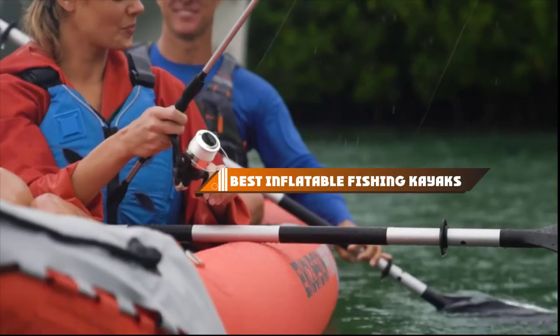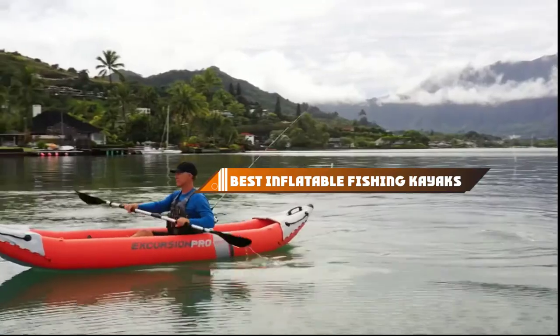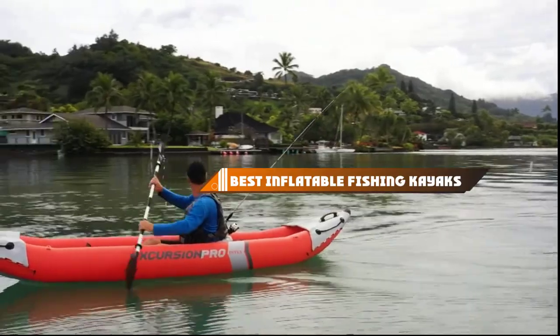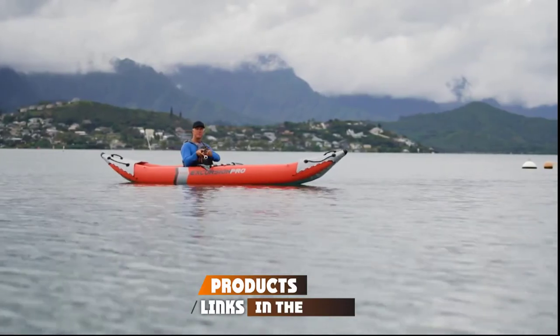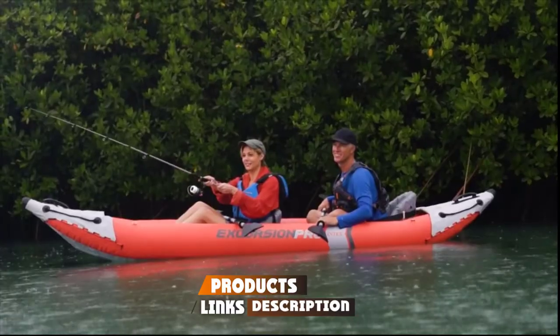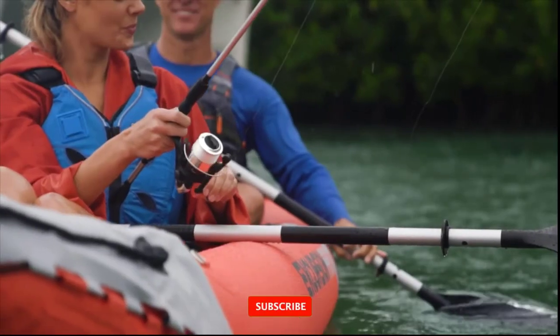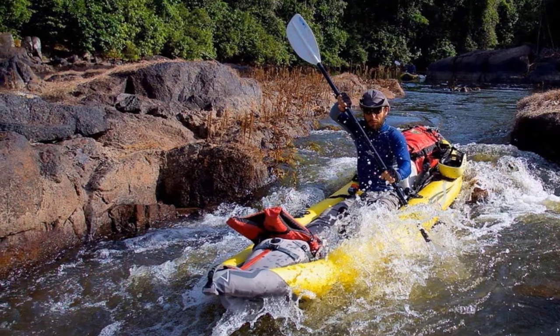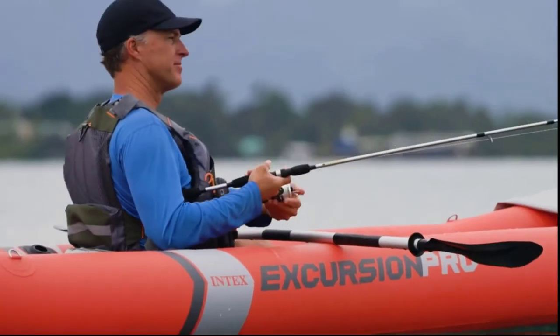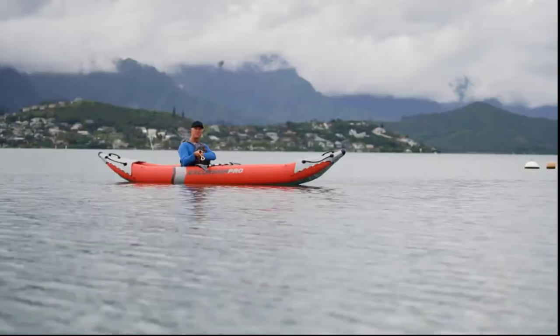Hello guys, in today's video we're going to present to you the top 10 best inflatable fishing kayaks available on the market today. We made this list based on our personal preference and sorted it based on their features, prices, quality, durability, and reputation of the manufacturers. Check out the description to find out their prices and more information — we've included the links in the description below.